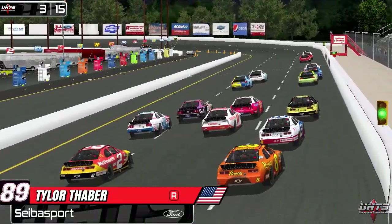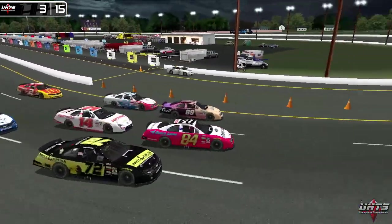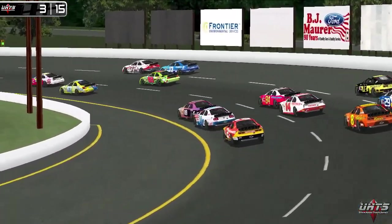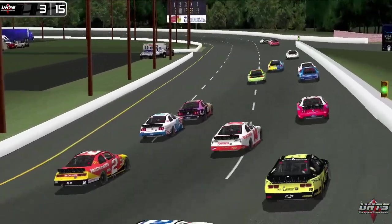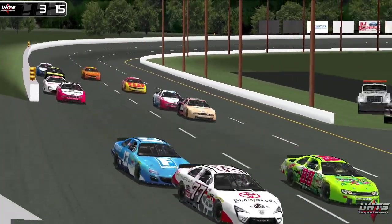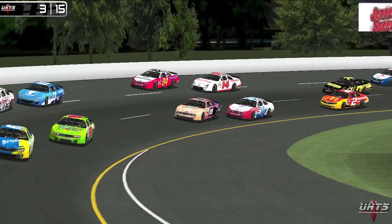Tyler Thaber in the 89 is still mixing it up three wide. These guys need to settle down and pick off positions as quickly as possible — doesn't give you a whole lot of time in these 15-lap races to get it done. But Thaber started from the back row pretty much and he's all the way up into the top ten at this point.